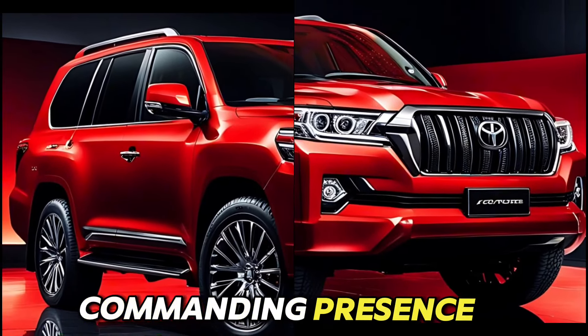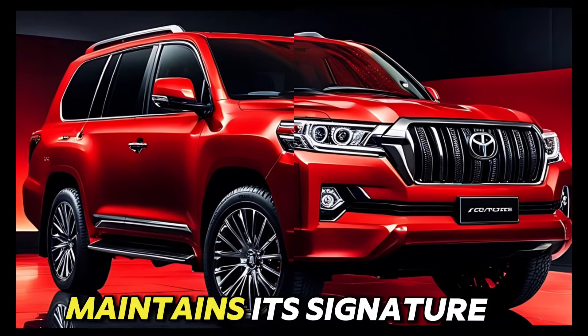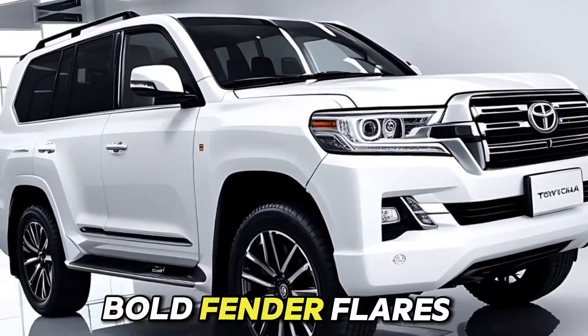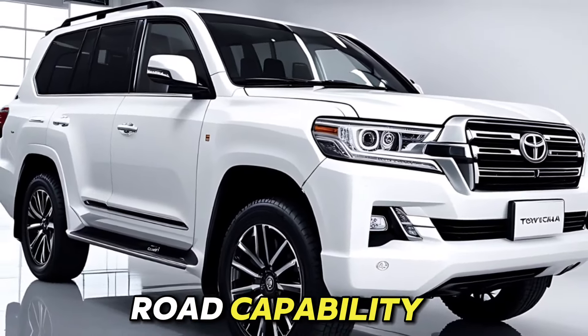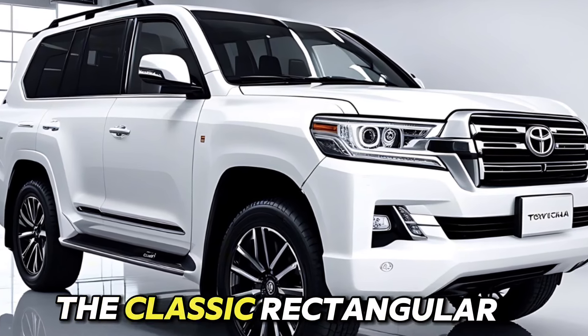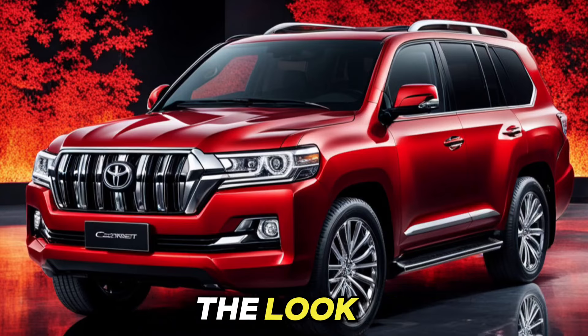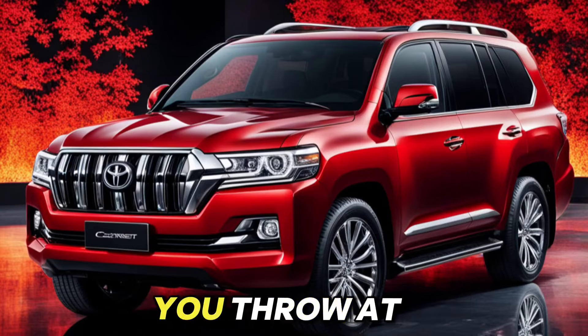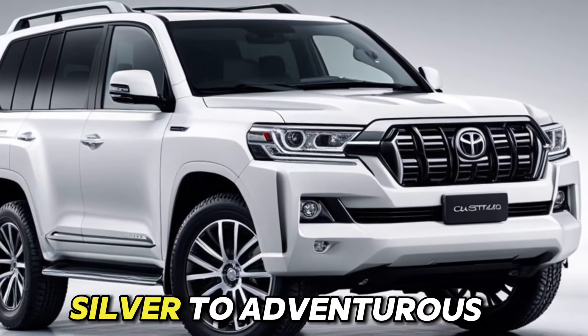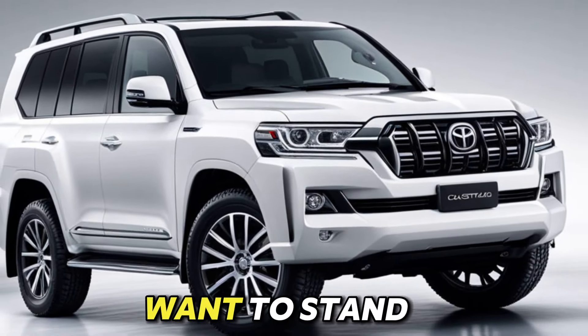Commanding Presence. The Land Cruiser maintains its signature boxy design with a modern twist. Expect short overhangs for tackling any terrain, bold fender flares that scream off-road capability, and a commanding ride height for excellent ground clearance. The classic rectangular headlights and a slim grille complete the look that says, I can handle anything you throw at me. Color options will likely range from timeless shades like black and silver to adventurous hues for those who want to stand out.